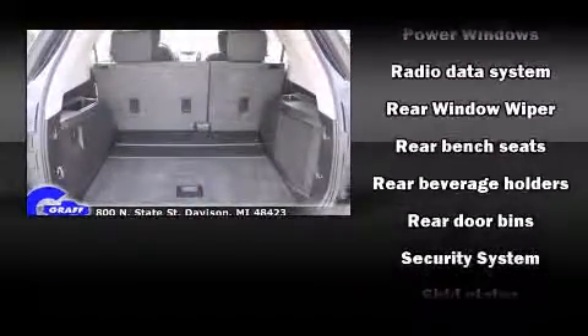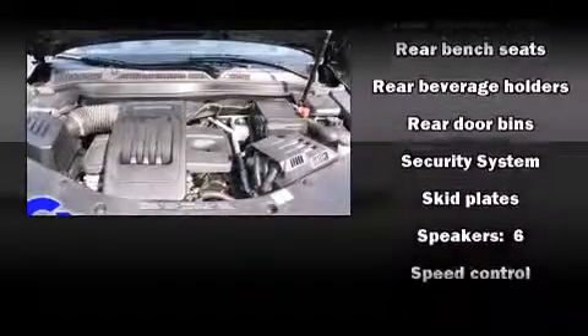Four-wheel disc brakes with ABS provide added security, and Dynamic Stability Control supplements the drivetrain.